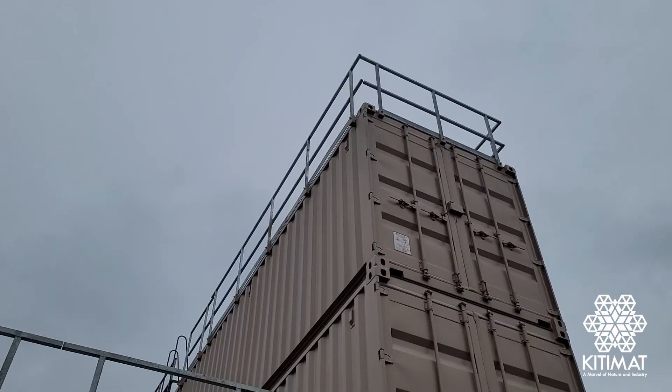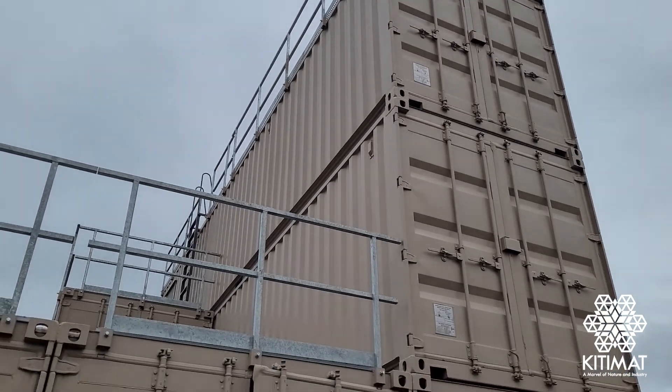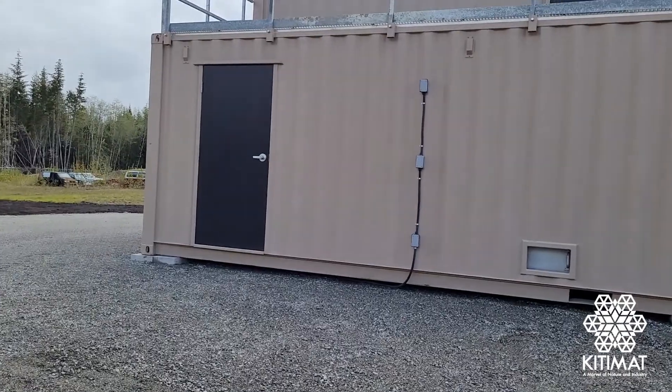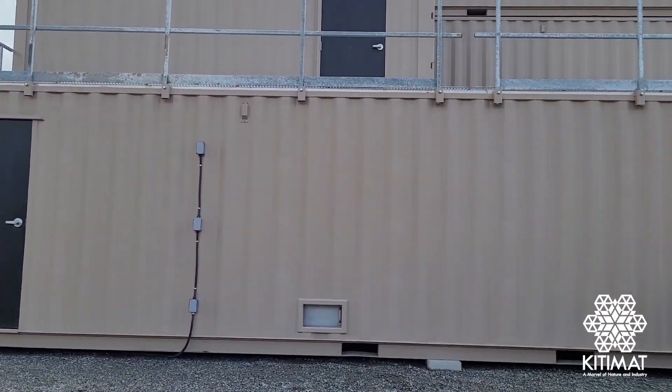Hi, I'm Scott Pritchard with the Kitimat Fire and Ambulance Service. We're out here at our brand new training structure that was just delivered last month, set up and ready to go for our team to start training in.